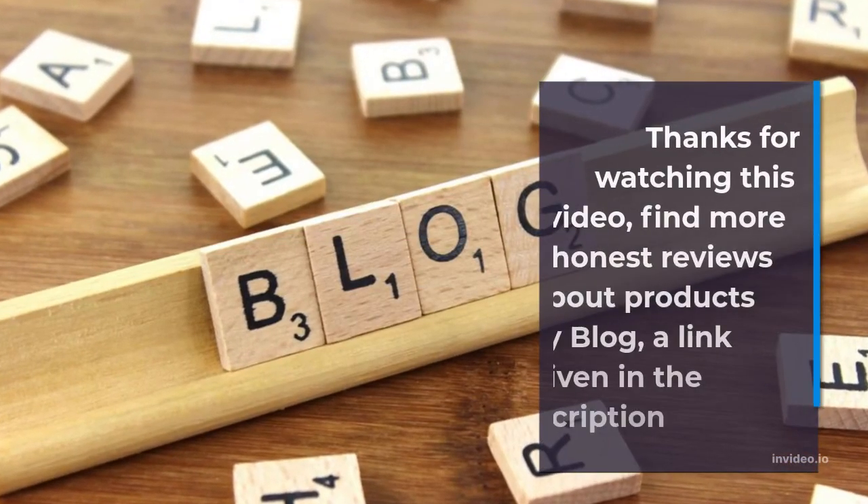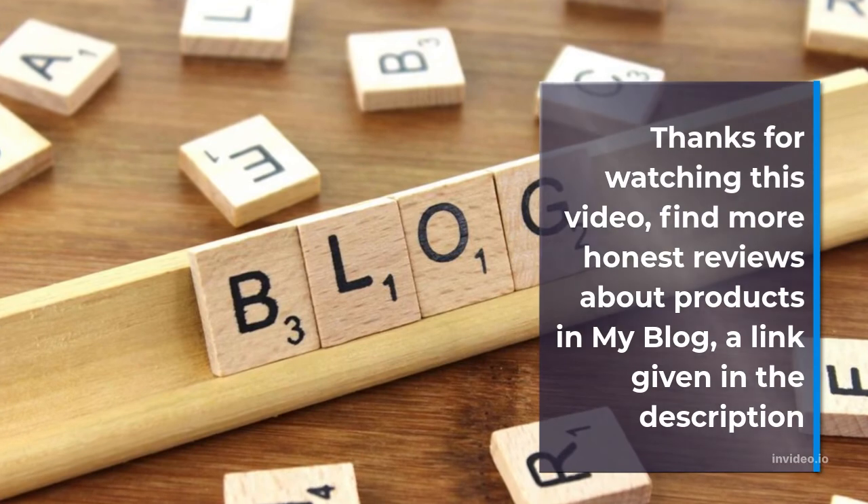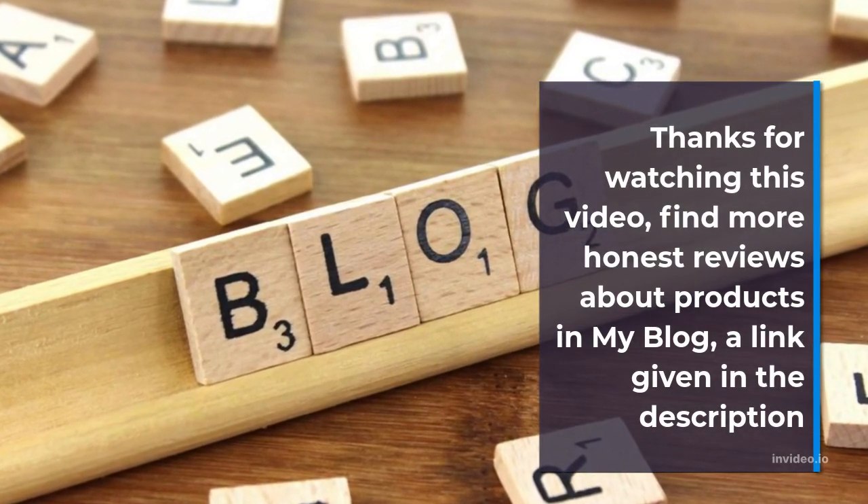Conclusion about Bearded Dragon Secret Manual. Thanks for watching this video. Find more honest reviews about products in my blog — a link is given in the description.